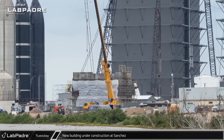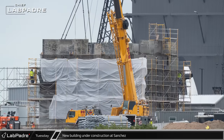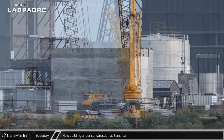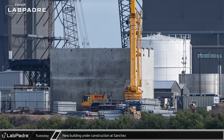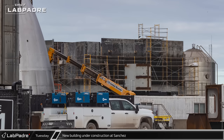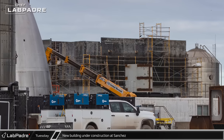At Sanchez, construction of a fairly substantial new building continues. Early in the week, scaffolding and concrete formwork were seen for an apparent second floor. By later in the week, the formwork was gone, leaving behind the freshly poured concrete walls. It's not yet known what purpose this new facility will serve. Let us know what you think in the comments below.